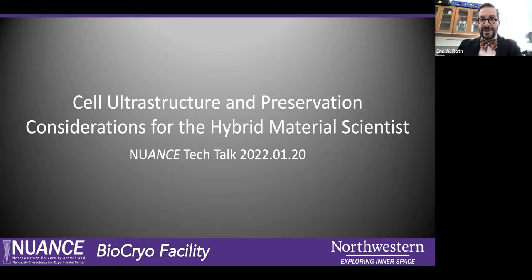Hello everyone. Welcome to the first Tech Talk of 2022. I feel very honored to be the first one to go this year. I'm hoping for a much better year, and I'm sure even better science. So I'm going to talk today briefly about cell ultrastructure and preservation. I'd like to not spend too much time on the slides and give you opportunity for lots of Q&A if you have any.